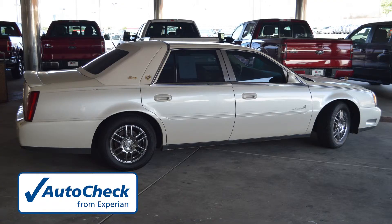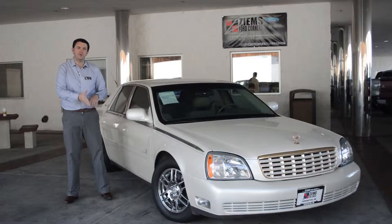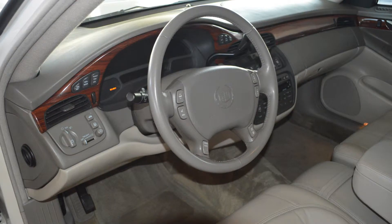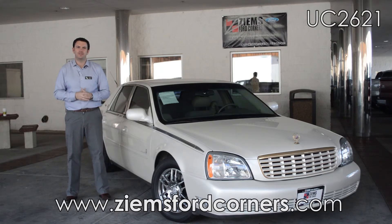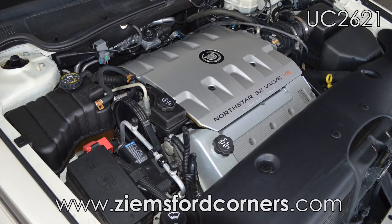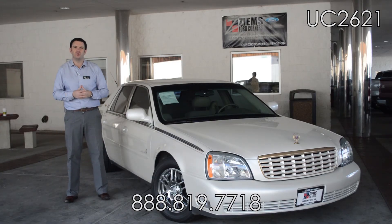The equipment on this car includes CD player, cassette player, OnStar, aftermarket wheels, and heated seats. If you'd like to learn more about this car, please visit our website at ziemsfordcorners.com. You can also give our office a call at 888-819-7718, stock number UC2621.